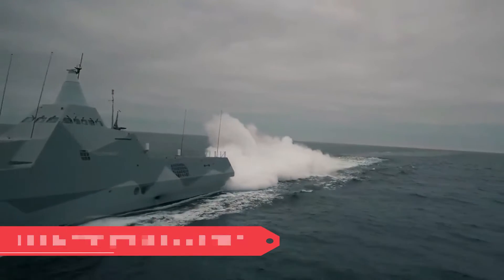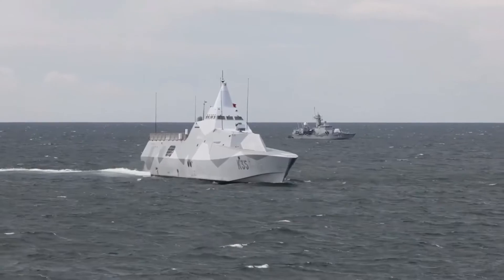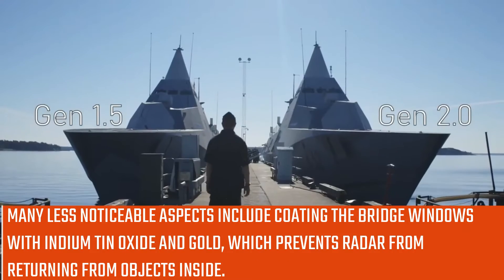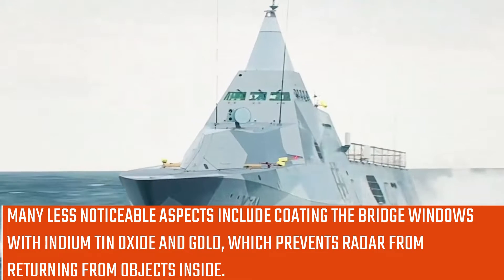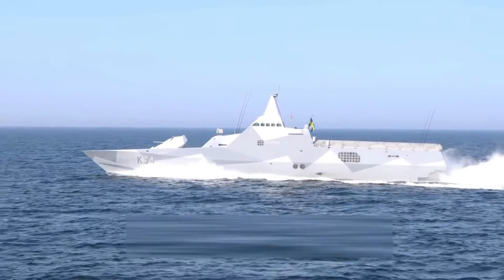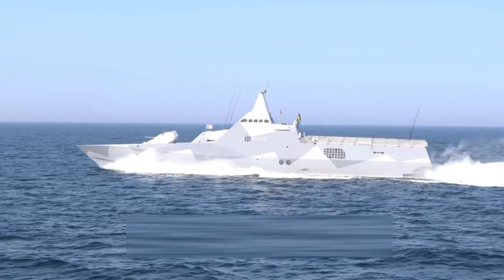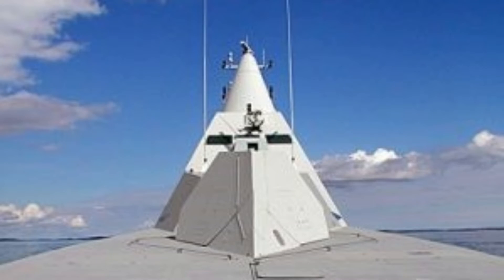Ultimate stealth at sea: The most obvious feature is the radar cross-section reduction measures. Less noticeable aspects include coating the bridge windows with indium tin oxide and gold, which prevents radar from returning from objects inside. Hatches and vents are also adapted with a honeycomb grid, which also prevents radar returns, while radar-absorbent materials have been added in selected areas. The antennas, floodlight, and foghorn are retractable into the hull, and even the navigation lights have been adapted so they do not stand out.